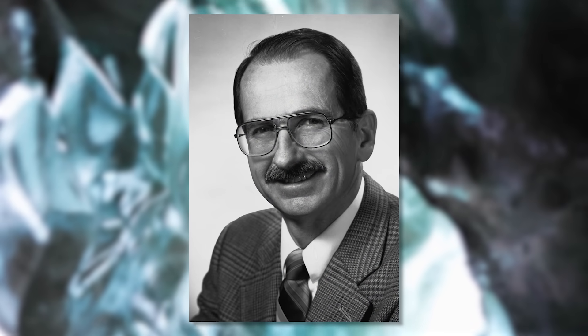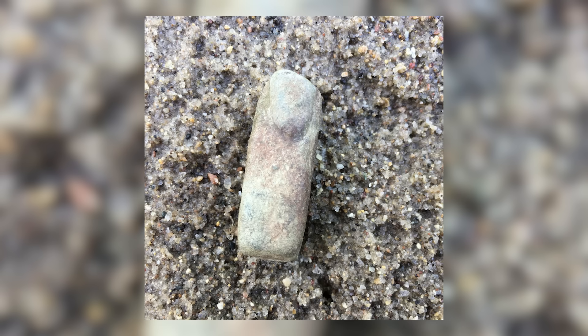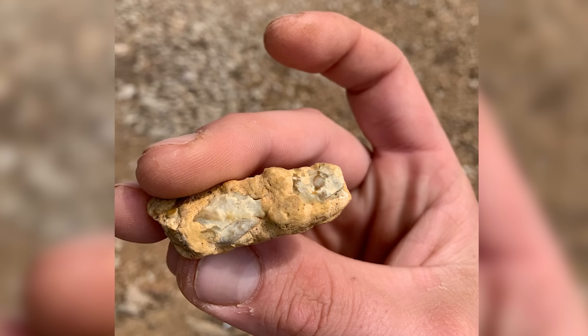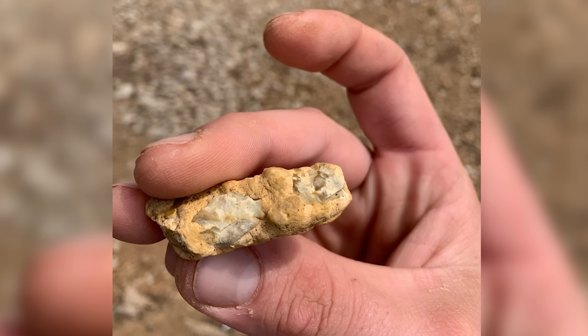In the 1980s, Dr. Dale Russell and his team made a discovery in Canada's High Arctic that left them stunned — what appeared to be a fossilized human finger encased in ancient rock. The fossil showed clear bone structure, joints, and even soft tissue impressions. CT scans revealed internal bone shapes matching those of a human finger. The rock it was encased in is dated back 100 million years — deep in the Cretaceous period, when dinosaurs still ruled the Earth.